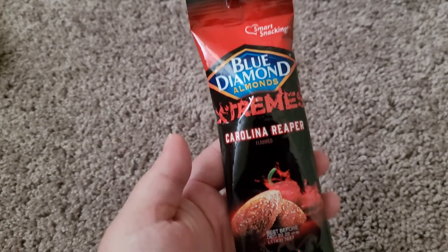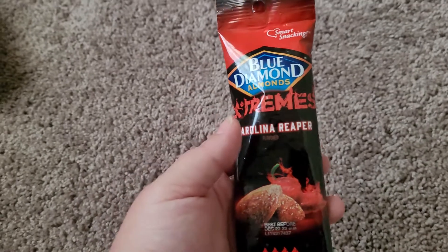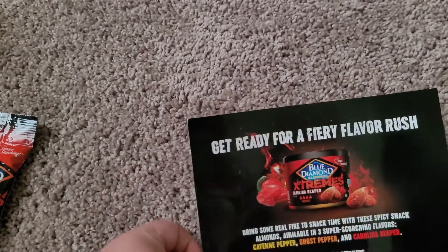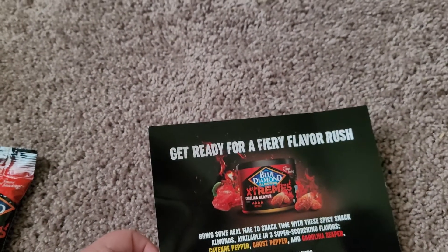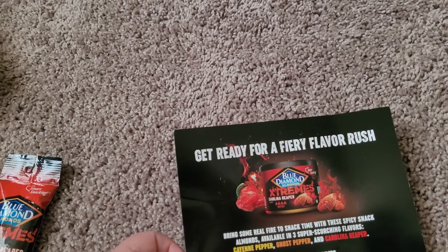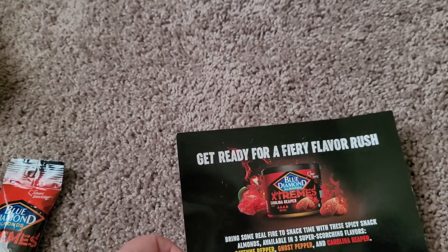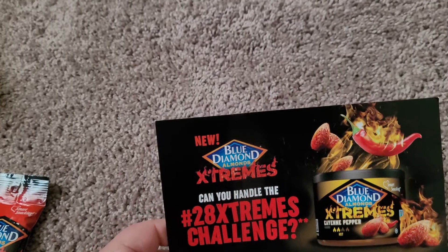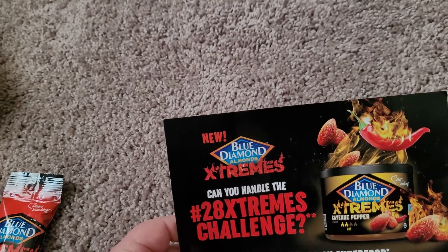The next and last item I got — which was really cool — is Blue Diamond Extreme Carolina Reaper almonds. They are 1.5 ounces. The packaging says 'Get ready for a fiery rush — bring some real fire to snack time.' They're available in different flavors: cayenne pepper, ghost pepper, and Carolina reaper. You can even do a challenge using hashtag 20 Extreme Challenge, try the spicy superfood and share your reaction.